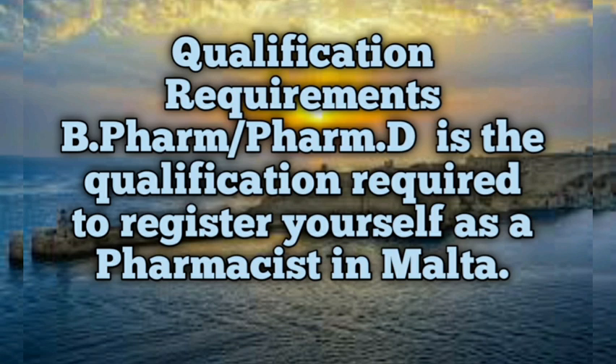The required qualification to register as a pharmacist in Malta is Form D or Form B. Form B consists of a four-year degree, and Form D consists of a five-year degree. You must prove these qualifications with supporting documents for your registration.